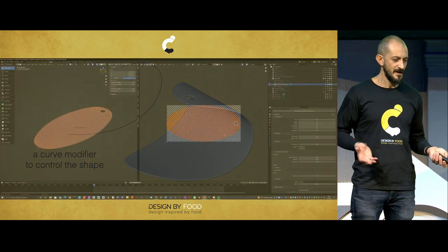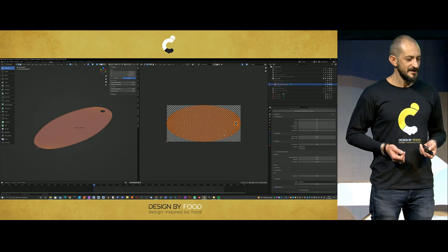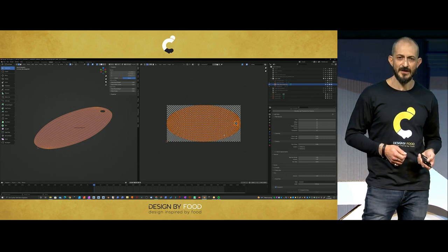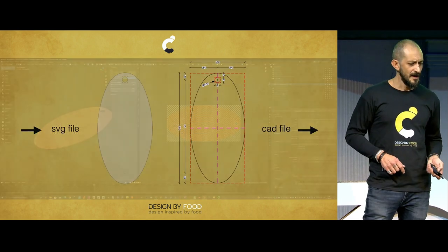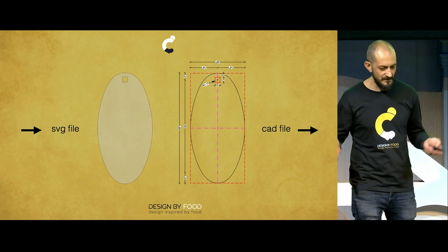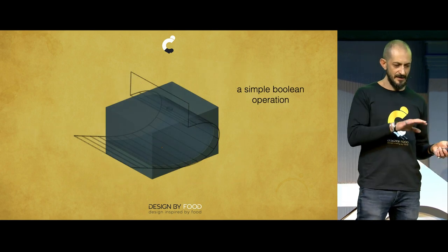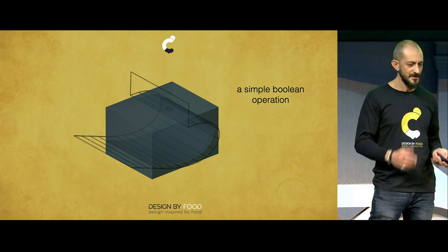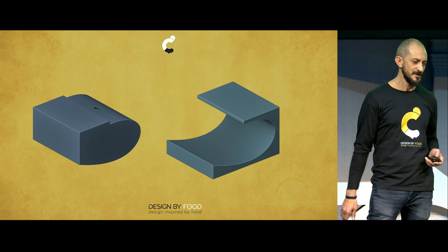I was happy with it, but I had to think backwards — what do I give to the people who are going to produce this lamp? I had to give them a 2D shape. I made a background image and used the UV layout editor to export the UV layout as an SVG file, then turned it into a CAD shape ready to be used in a laser cutter or CNC machine. The production also needed a shape to curve the geometry, which I already had in my file, to give shape to the metal sheet.